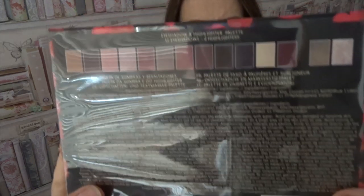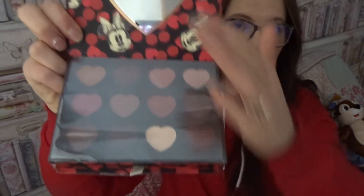Sticking with Minnie Mouse, I received a new eyeshadow palette. I absolutely love the Disney palettes from Primark — I have a few of them: Ursula, Aladdin, Dumbo, and Beauty and the Beast. The pigmentation is absolutely amazing and the colour palette in here is stunning. It opens up with all your shades — really neutral and really nice. You get a mirror, and then there's a drawer at the bottom with two highlighters inside. Such a lovely little gift.